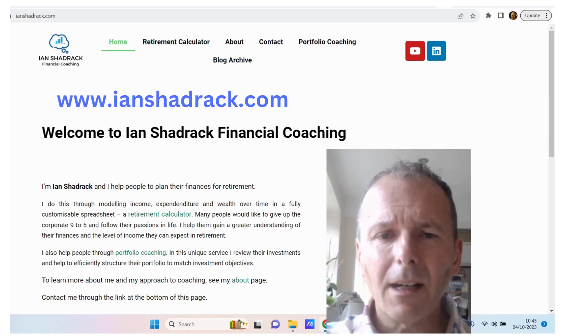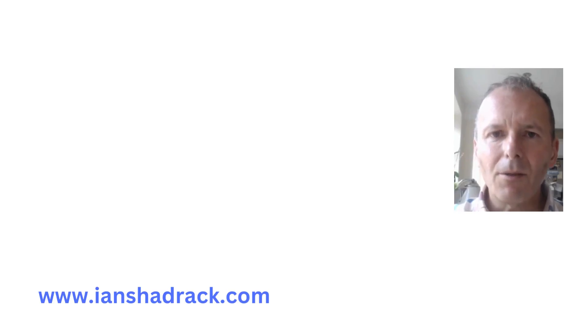I hope you enjoyed the video. Please check out my website, IanShadrack.com, for information about my retirement calculator and portfolio coaching. Let me know your comments about future videos you'd like to see and anything you particularly liked about this video — and maybe check out the next one I've done. Thank you.